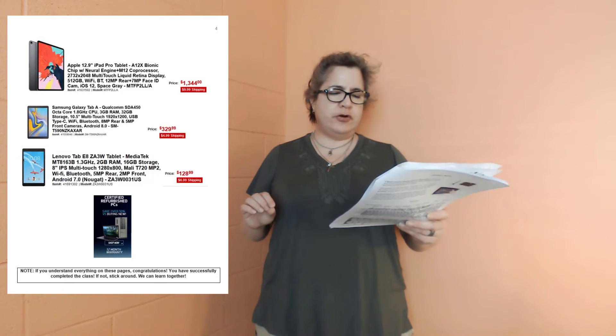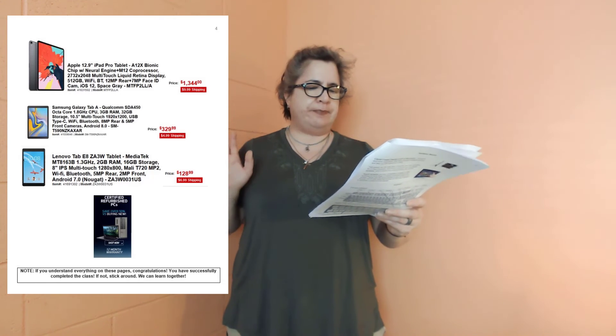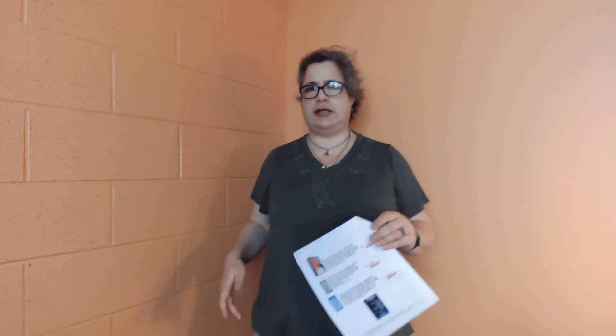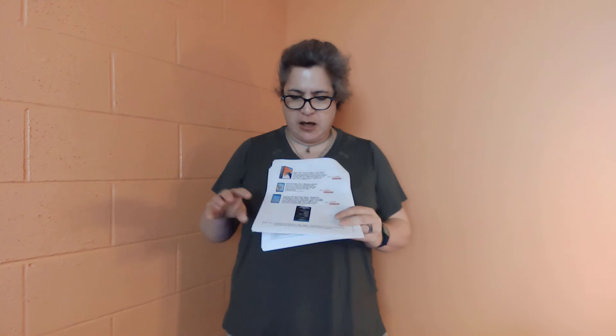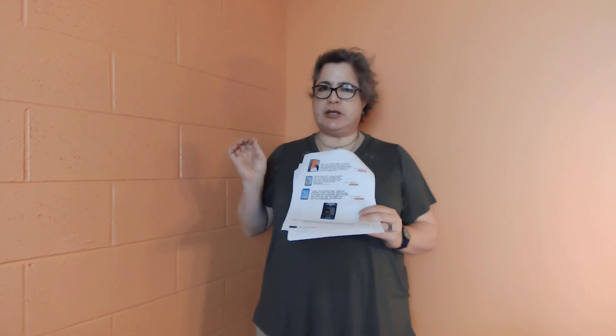The last one is the Lenovo Tab E8 at about $130. It has a 1.3 gigahertz processor, 2 gigs of RAM, 16 gigs of storage, a multi-touch display, and decent cameras. At the bottom of page four, it's worth noting that certified refurbished devices — phones, tablets, laptops, or desktops — are like buying a used car. You can get really good deals on great things, or you might end up with a lemon. But certified refurbished or scratch-and-dent options can give you a good deal.